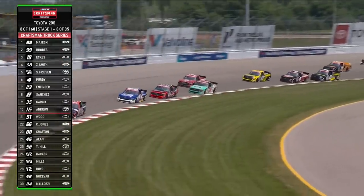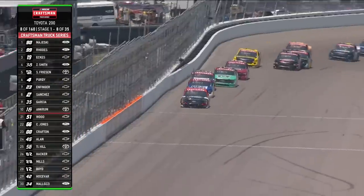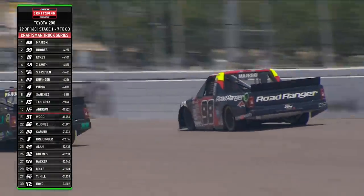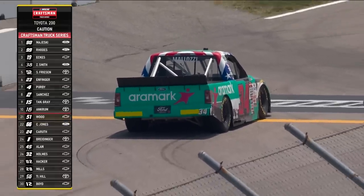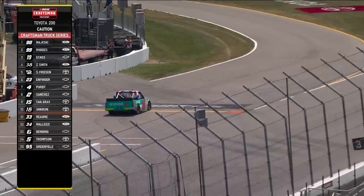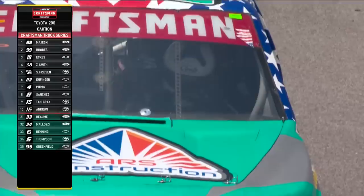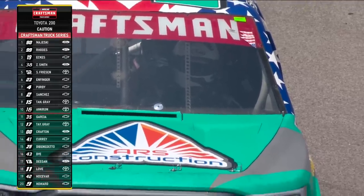Zane Smith sneaking his nose in there underneath Stuart Friesen. It sounds like Dean Thompson is finished for the day — they were just seen pushing his truck back to the garage. We have another issue here for the 34 of Stephen Malazi. He reports all the gauges are dead, he has nothing, and needs them to cycle the power. They're going to try to walk him through it, but if the battery's dead there's no cycling it — NASCAR will have to go out and retrieve Stephen.